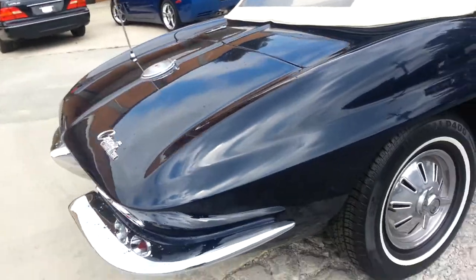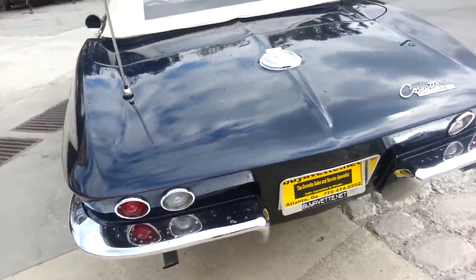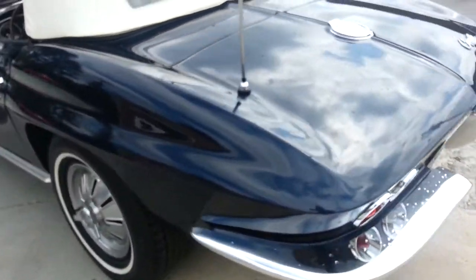Wearing Pirelli tires. The chrome on the car is in very good shape — no pitting, rusting, or anything of the sort.